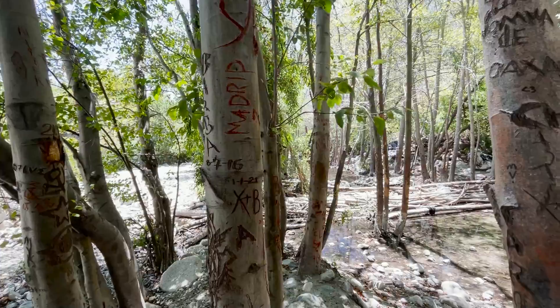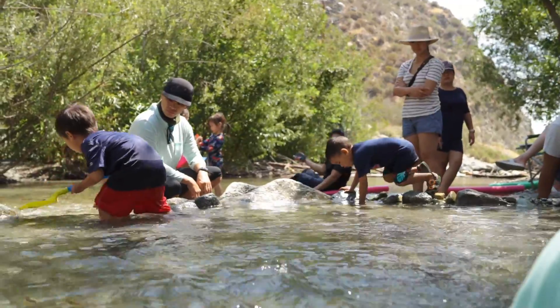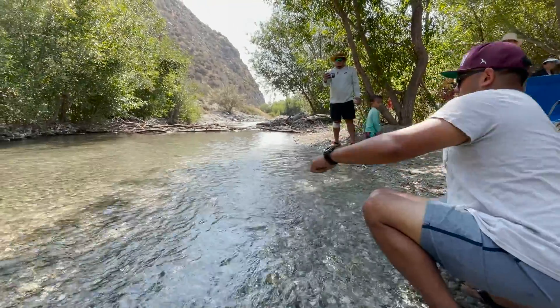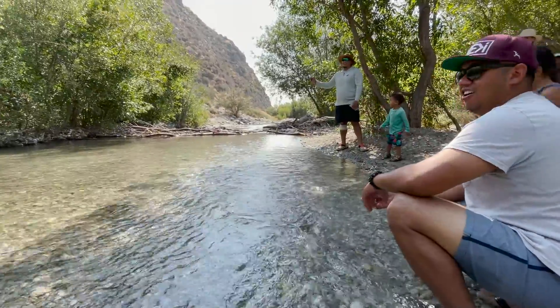So if you're looking for a fun activity with your family and some close friends, we thoroughly recommend spending the day at Lytle Creek. All of the friends we invited out loved the experience and wanted to go out and do it again.